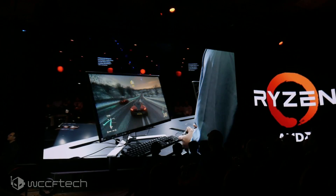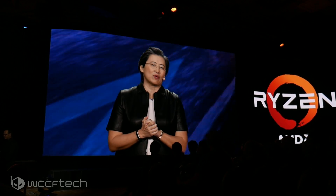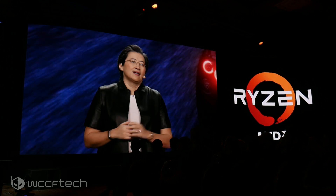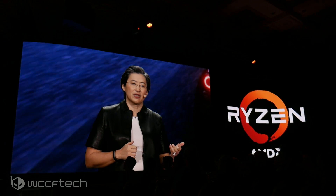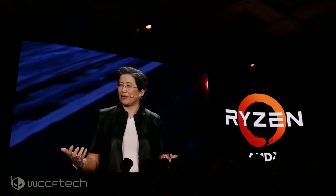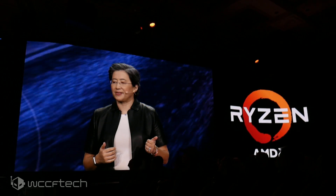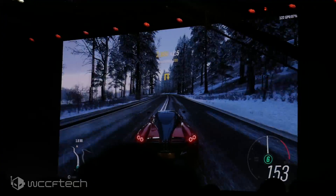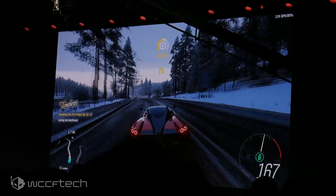What you're seeing is an early version of our third-gen Ryzen desktop processor running with the Radeon 7 GPU. It's running the performance-intensive Forza 4 from Microsoft Studios — we like this game because it really stresses computing power. As you can see from the frame rates, the game is running consistently at more than 100 frames per second at 1080p with maximum settings. This system is the most advanced PC gaming hardware in the world — third-gen Ryzen and Radeon 7 together in one system.